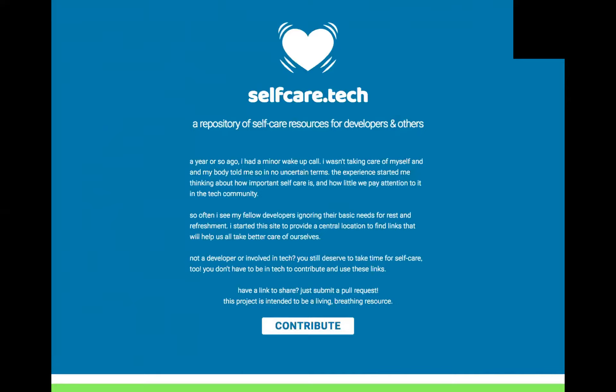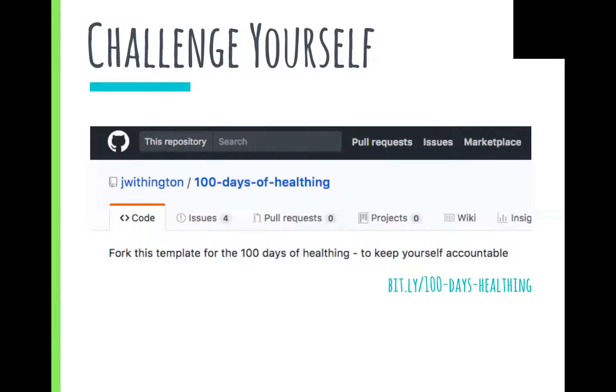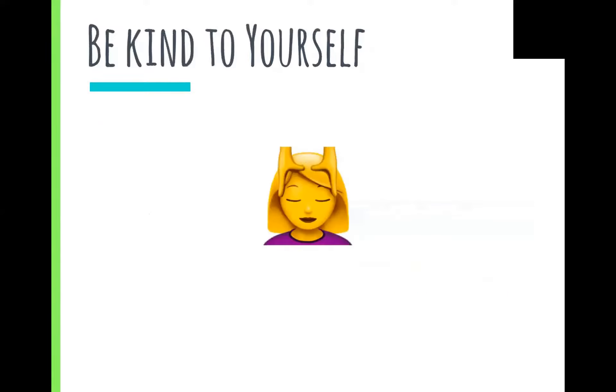Finally, you should make a habit — or at least try your best to. One way you can do that is to challenge yourself. '100 Days of Helping' mimics the idea of 100 Days of Coding, where you spend an hour every day on your physical, mental, or emotional health. Because it's on GitHub, you can share what you've learned and draw from other people's experiences as well. Remember to be kind to yourself, because practicing self-care is actually really hard, and some days will be better than others — and that's completely okay.